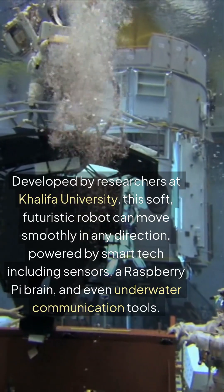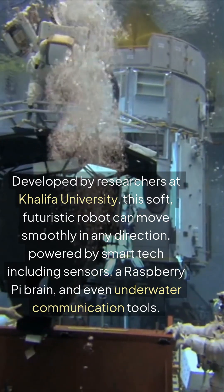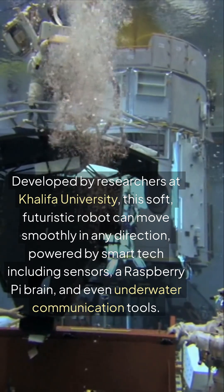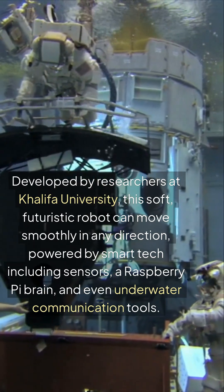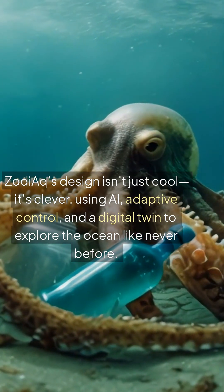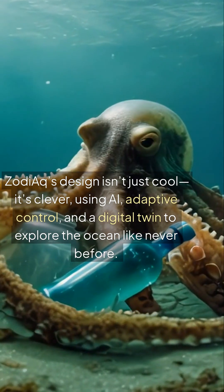Developed by researchers at Khalifa University, this soft, futuristic robot can move smoothly in any direction. Powered by smart tech including sensors, a Raspberry Pi brain, and even underwater communication tools, Zodiac's design isn't just cool — it's clever, using AI, adaptive control, and a digital twin to explore the ocean like never before.